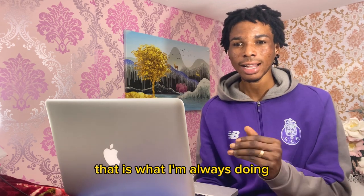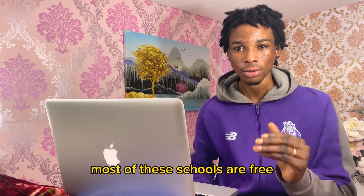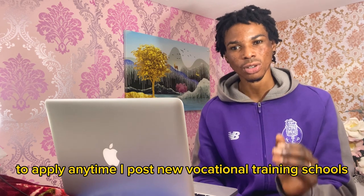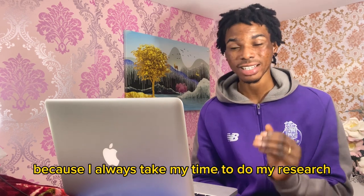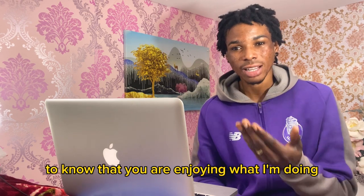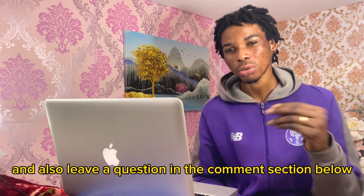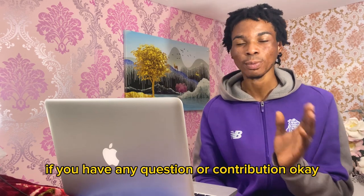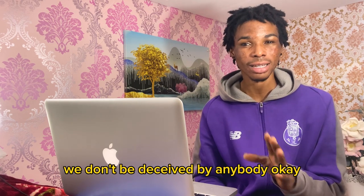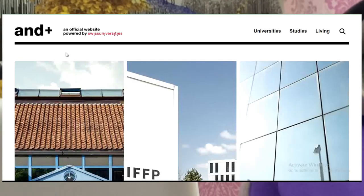I always take my time to do my research before I post videos. Please do like this video — that motivates me to know you are enjoying what I'm doing. Also leave a question or contribution in the comment section below. Vocational training is the best; don't be deceived by anybody. Without further delay, let's get into the video.